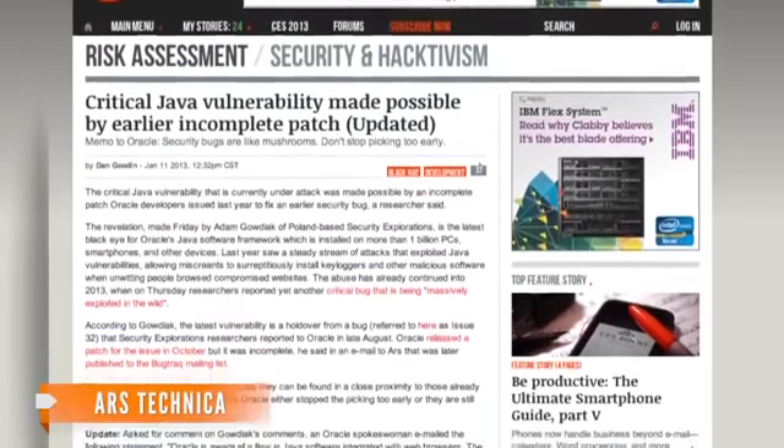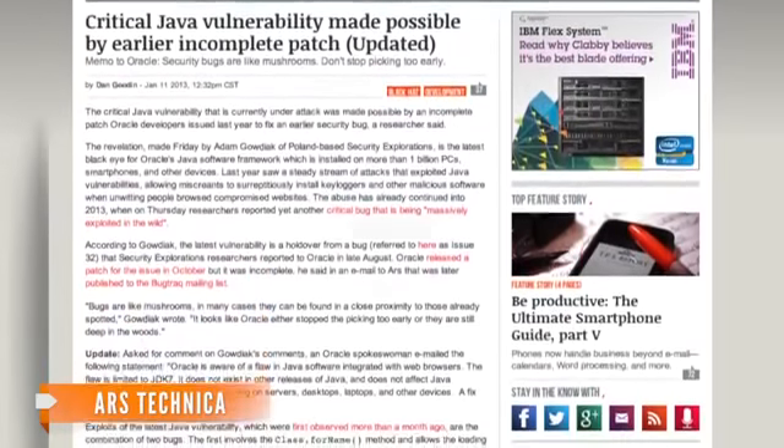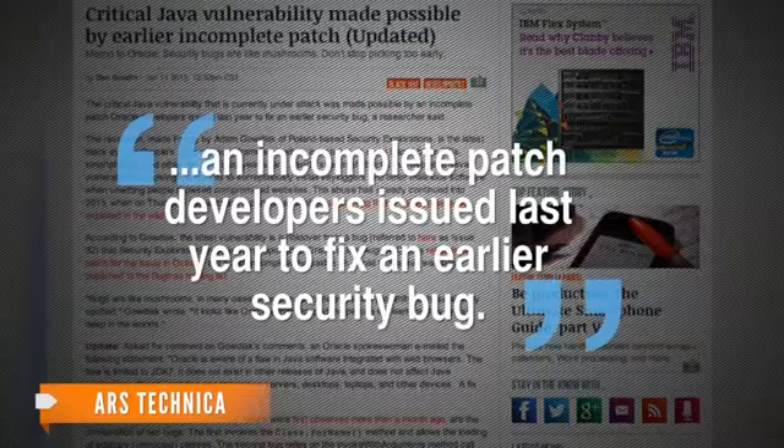One security expert told Ars Technica that the current vulnerability stems from an incomplete patch developers issued last year to fix an earlier security bug. Java is a technical language that is used by hundreds of millions of computers around the world to access interactive content or web applications.